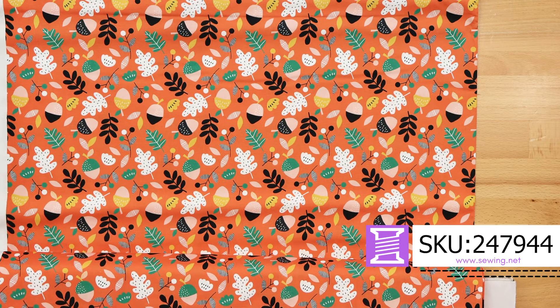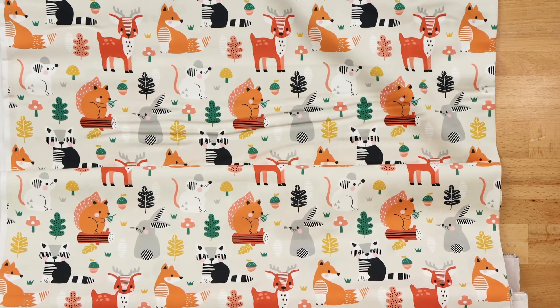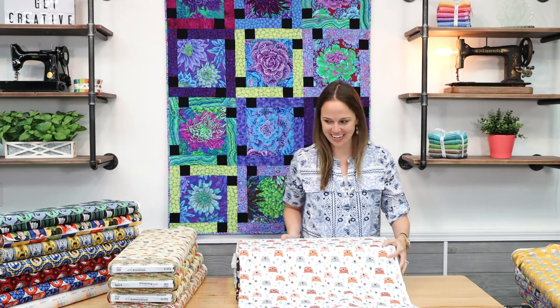Hi everyone, Kelsey here with video number 94 of New Fabric and today is a good one. We have brand new Star Wars fabric, we have cocktail and fruit fabric, we have sewing fabric and more. So let's go ahead and get started.